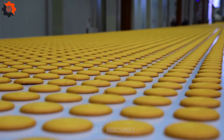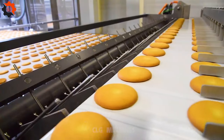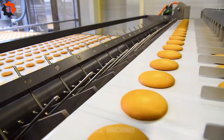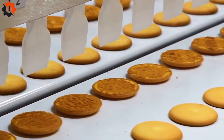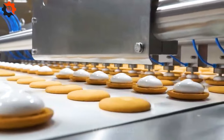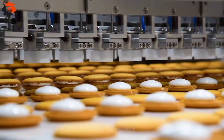Craving a decadent treat that's as satisfying to make as it is to devour? Look no further. To embark on this mouth-watering journey, start by whipping up a batch of your favorite biscuit dough. Roll it out, cut into rounds, and gently spoon a dollop of pillowy marshmallow filling onto one biscuit. Then, delicately sandwich it with another, forming a delectable duo of marshmallow goodness.